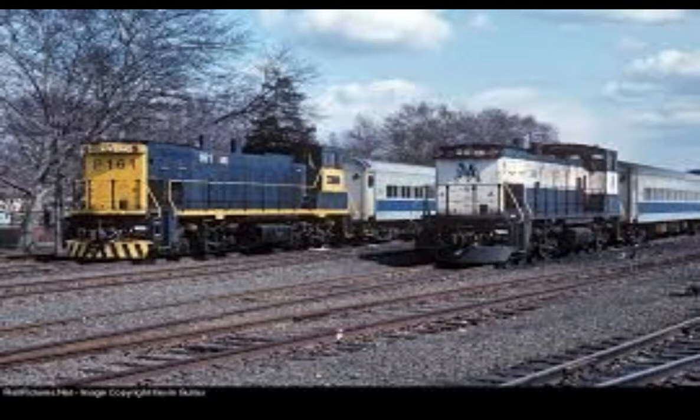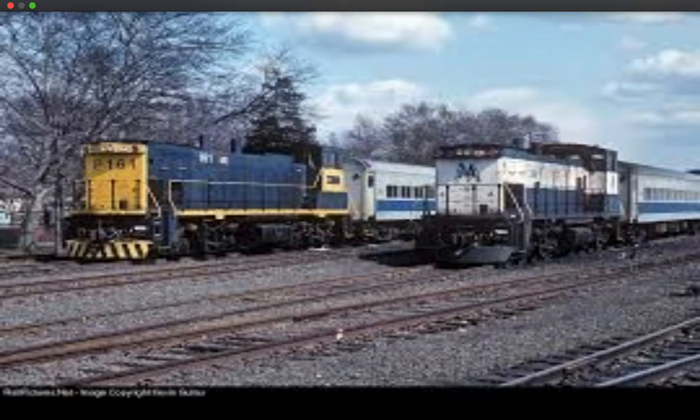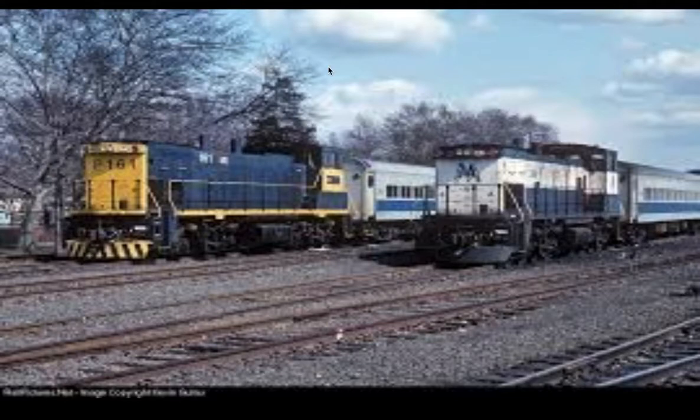The LIRR also had a fleet of MP15s, or MP15ACs, that they used in passenger service for a while before strictly using it for freight. Here is a picture of one of the Black Skihose liveries and one of the Meatball MTA scheme from the 80s.